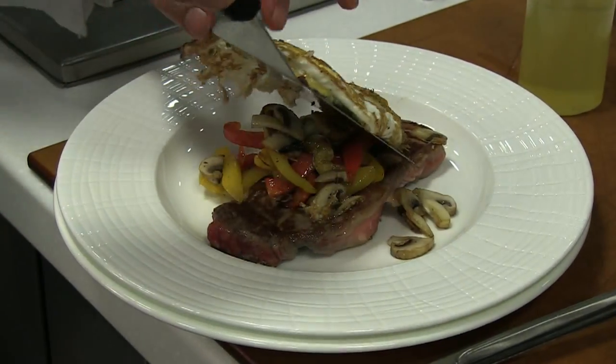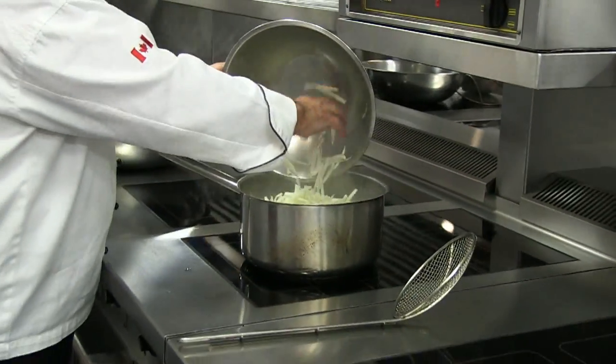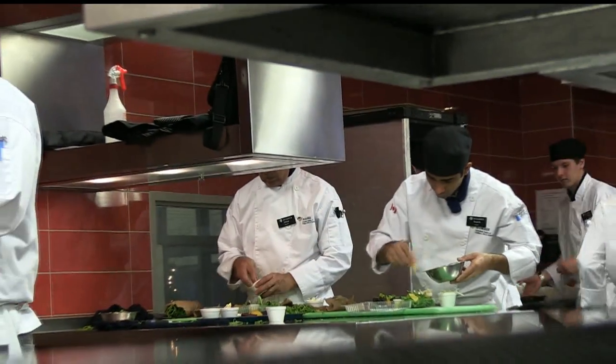So you get ultra-precise cooking control that conserves valuable resources and helps make the kitchen a safer, more comfortable environment.